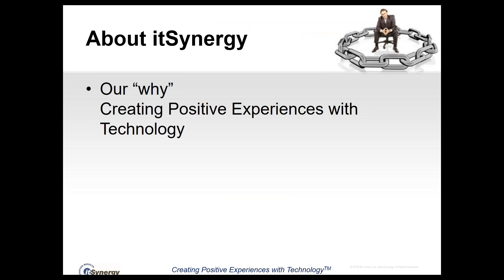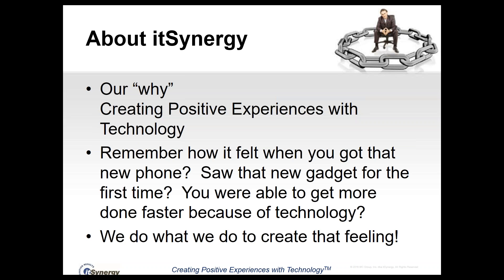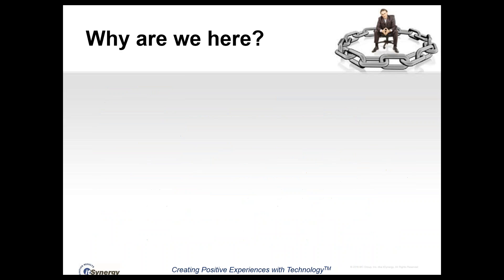A little bit about IT Synergy — let's talk about our why. Our why, why we do what we do, is creating positive experiences with technology. If you think about how it felt the first time you got a new cell phone or saw a new gadget, that moment is a positive experience with technology, and we do what we do to create that feeling with the people that we work with.